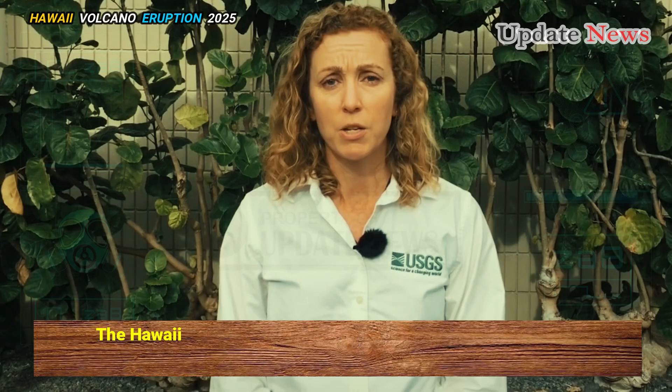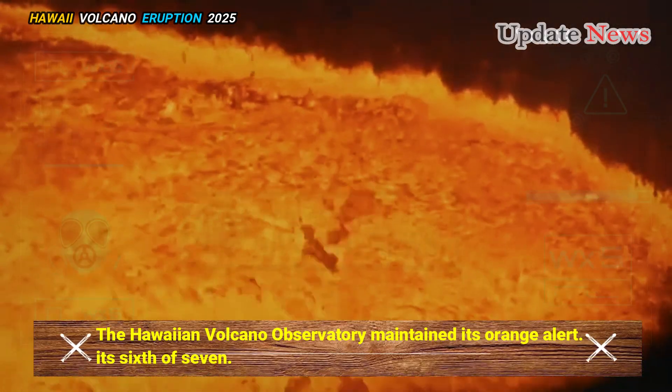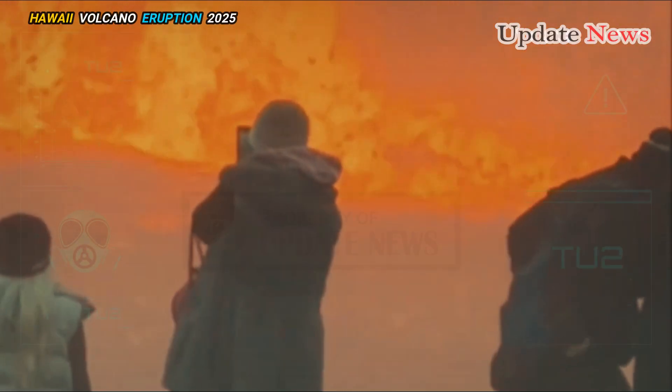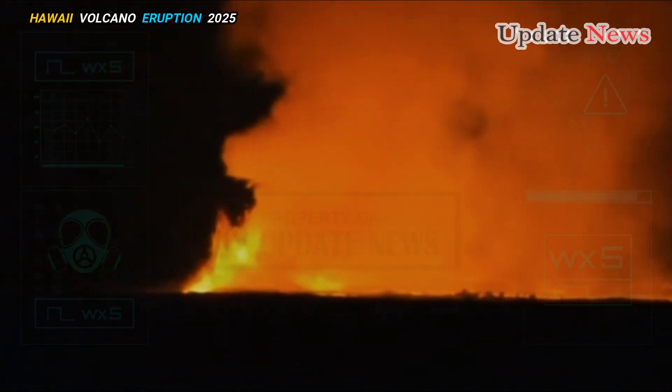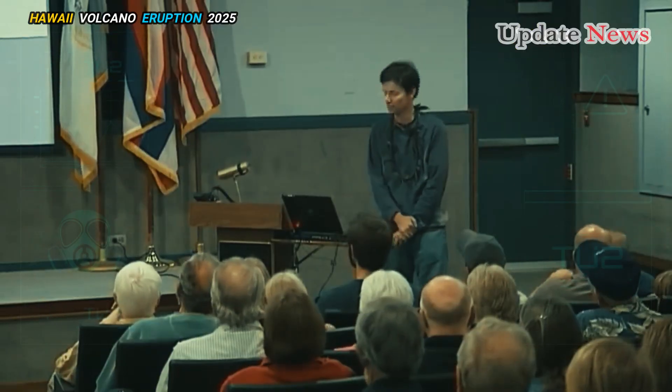The Hawaiian Volcano Observatory maintained its orange alert — its sixth of seven — as the volcano showed signs of increasing or escalating unrest. The agency said it would remain in regular contact with Hawaii Volcanoes National Park and the state's Civil Defence Agency.